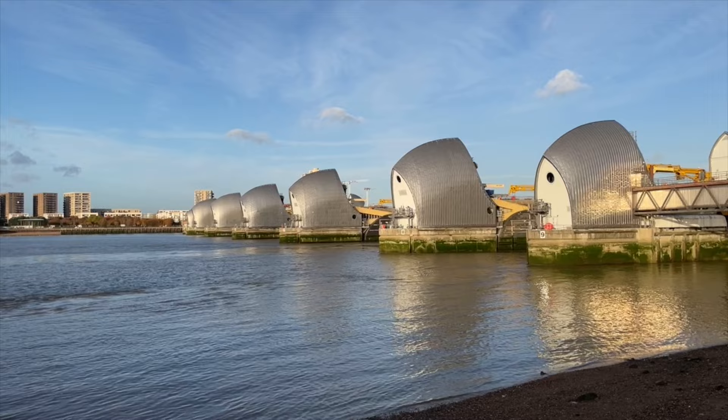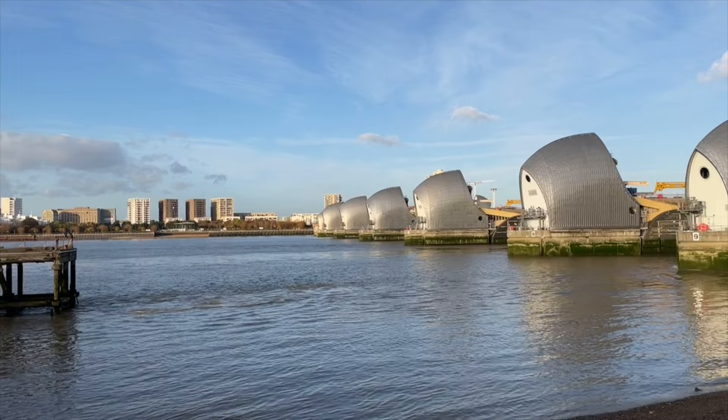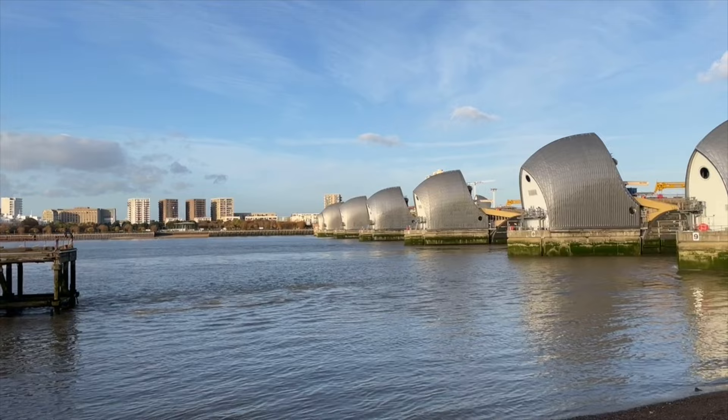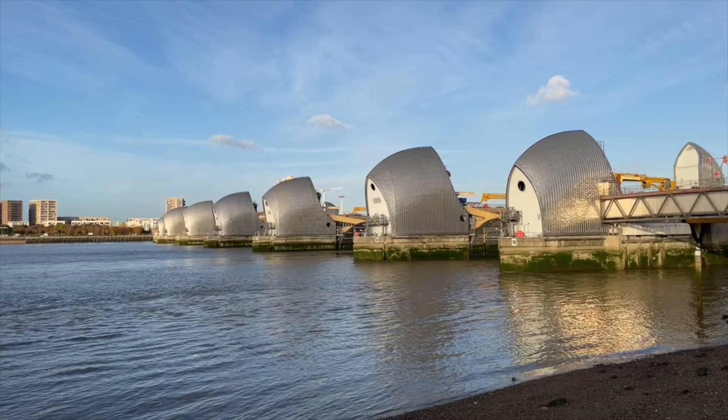I've made it now to the Thames Barrier. This is kind of officially the end of the River Thames. I've never been here before and I underestimated how long it would take to get here. This is a barrier that essentially stops London from flooding. When the water level is very high they basically close up and restrict the amount of water that is allowed through the river.